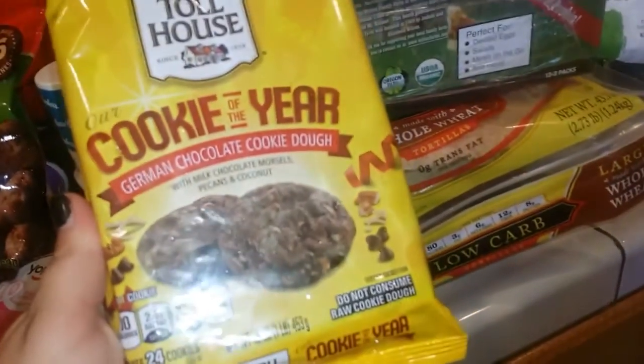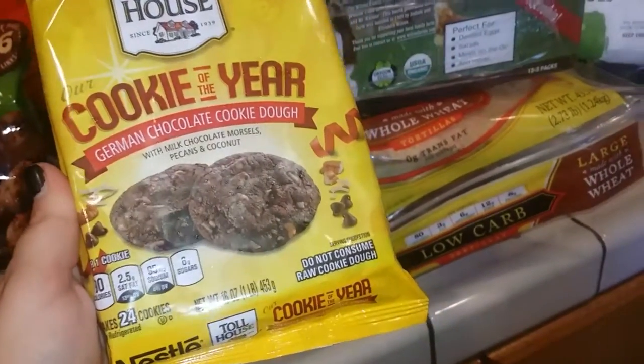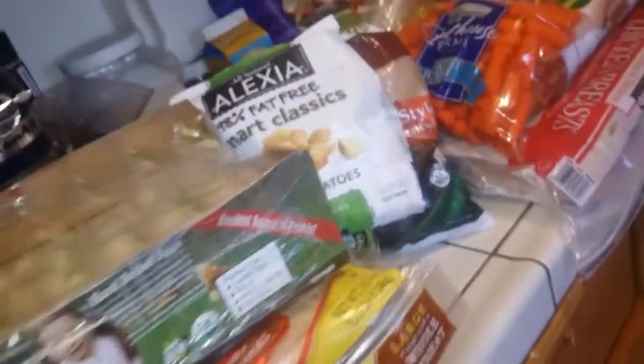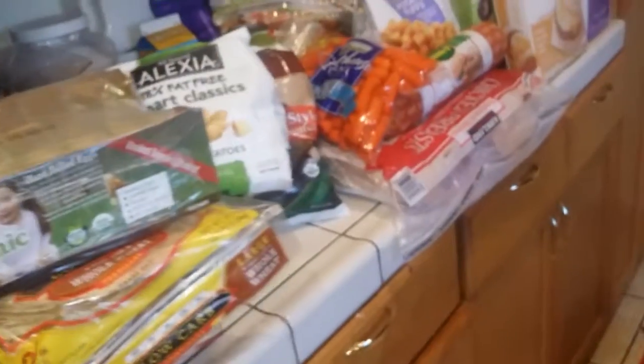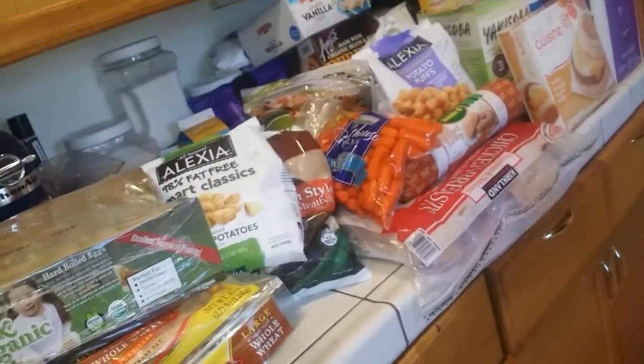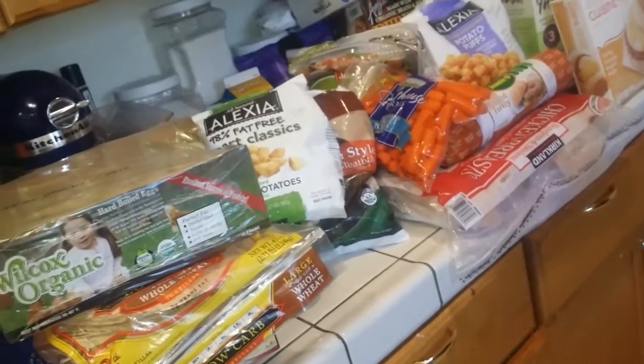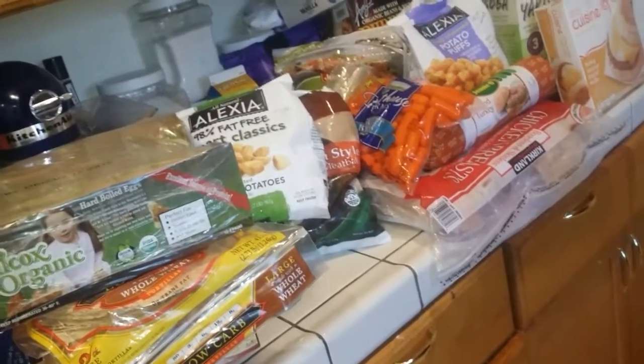I also got these — I know they're not on the healthy side but they're really cheap. German chocolate cookie dough — I'm going to make these for the family. I'll probably eat one or two. I am planning on making some broccoli cheddar soup, a loaded potato soup, chili, and a cheeseburger soup.